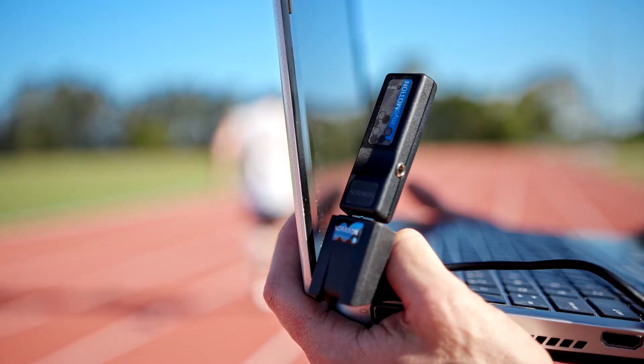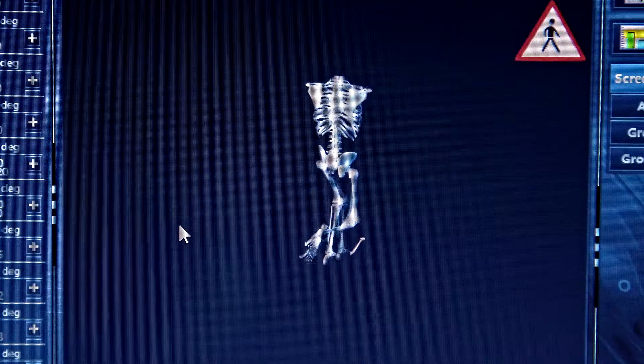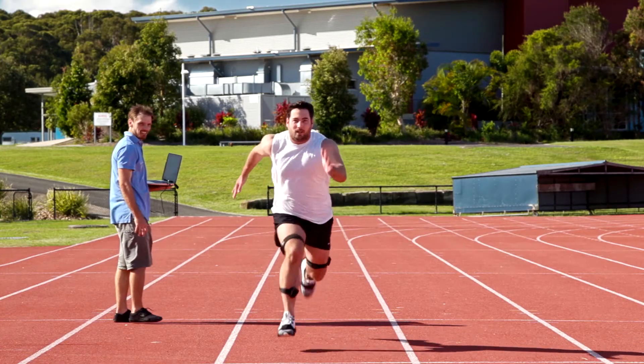This information is then translated into a medically accurate 3D avatar which is used to calculate angles and forces that are going through the body. Using a 3D motion capture system we can measure our client's performance, use that information to design a suitable rehab program, then retest to see if we're improving.